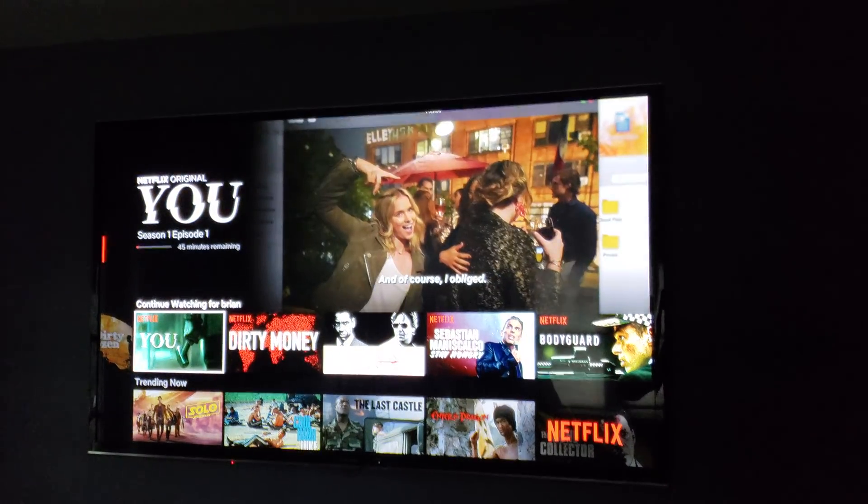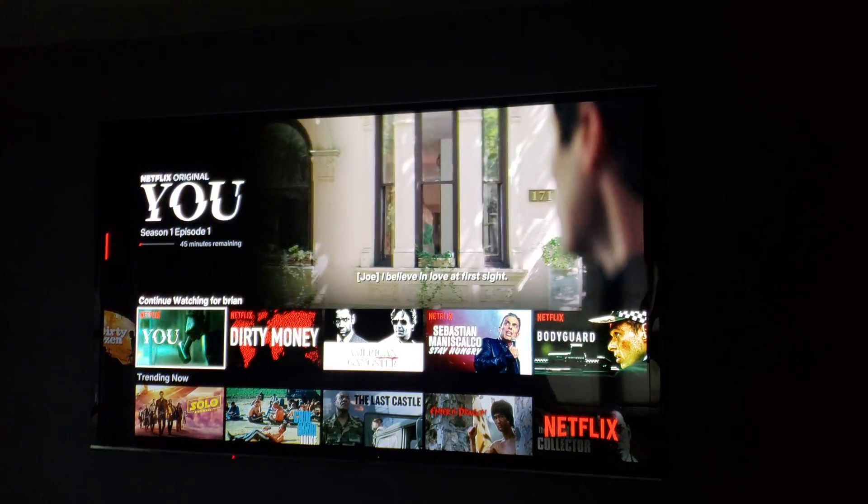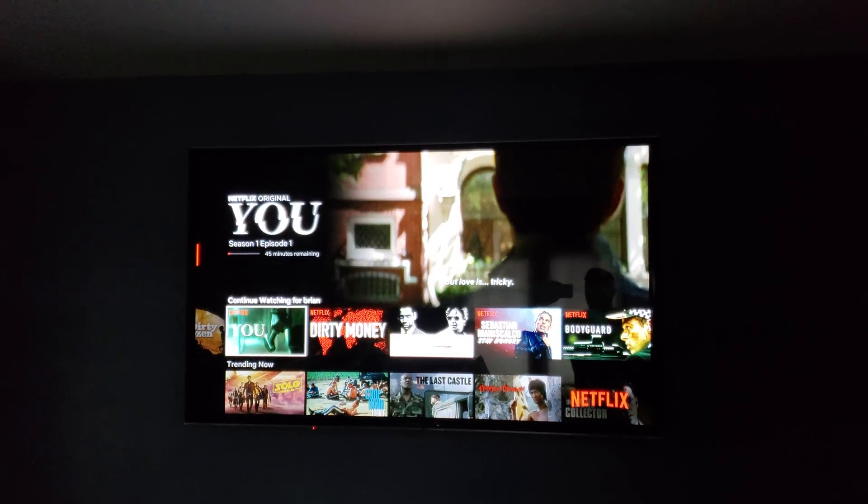Hey, what's up guys? This is Brian from WhisperStatus74. We're going to do another OLED video, and the reason why I want to do a video on OLED is I'm getting comments every single day about OLED.